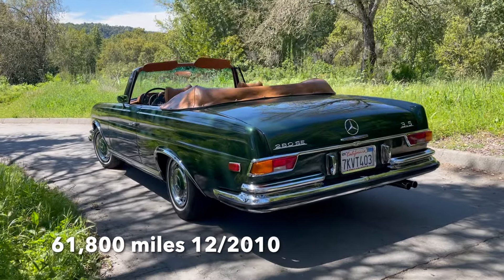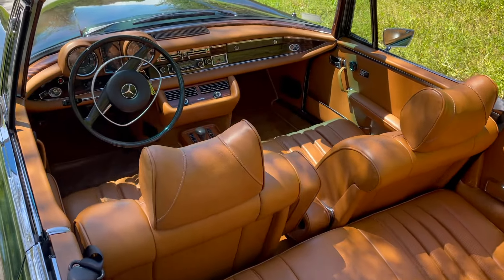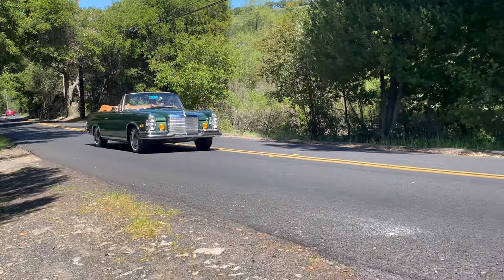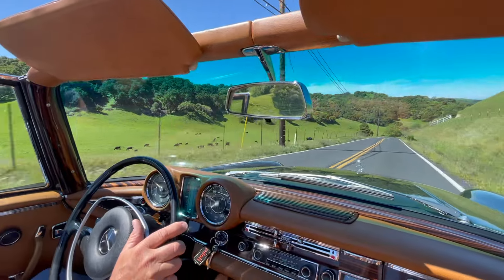The current owner first encountered the car in 2010 on a Checkered Flag Club tour of this collection. Within 10 minutes and a handshake, a deal was made, and in its current northern California home it's covered a little over 7,500 miles in the last 14 years.